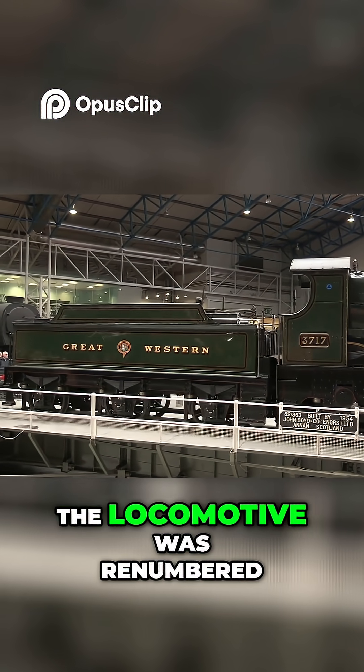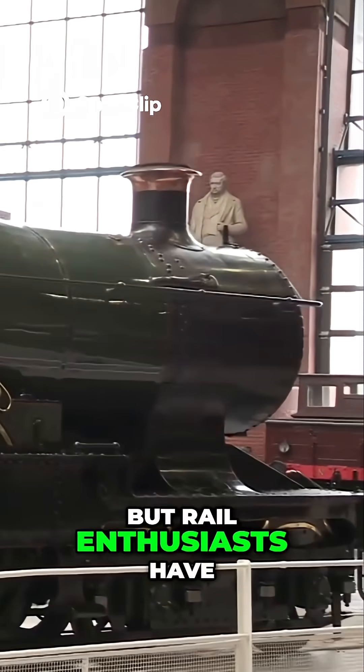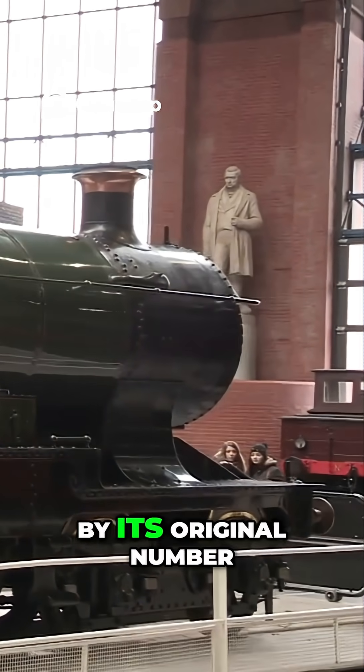In 1912, the locomotive was renumbered to 3717, but rail enthusiasts have always known it best by its original number.